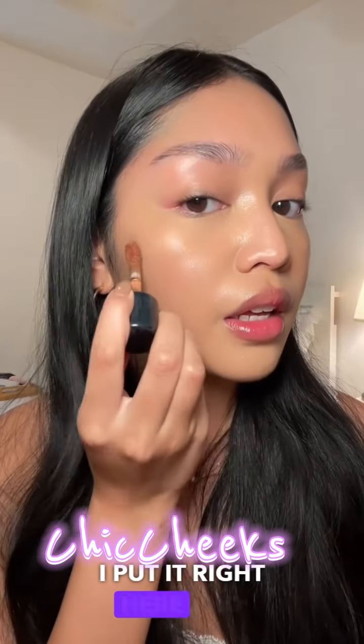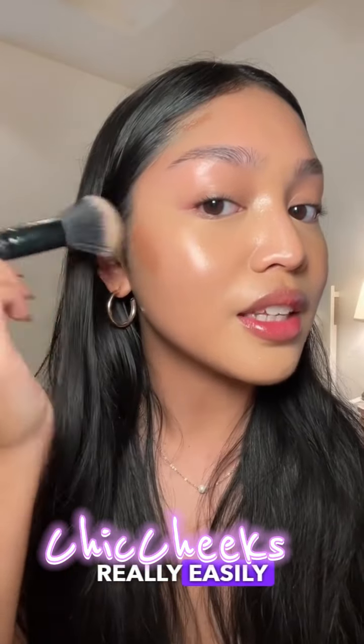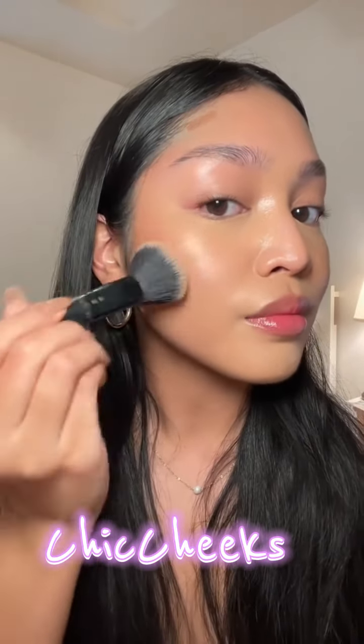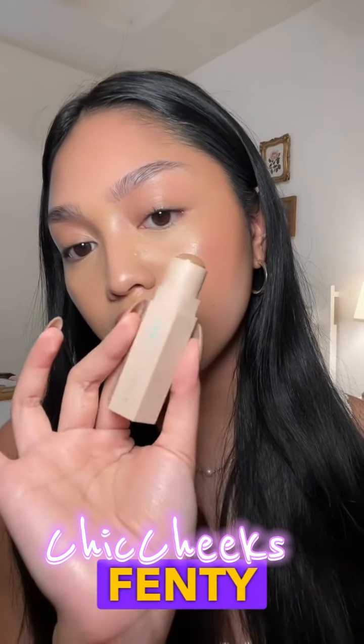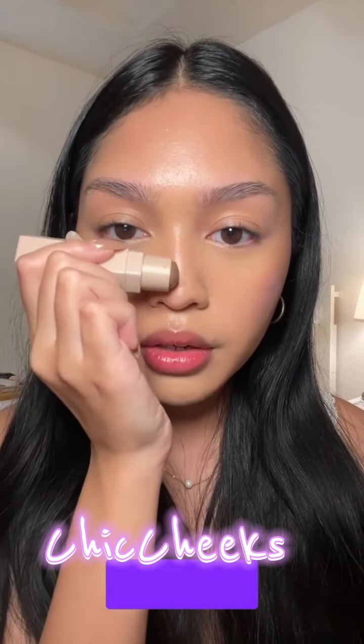I'm loving this liquid bronzer from Say. I put it right here and here — it blends out really easily and just looks like a sheer natural bronze. I'm also going to use this Fenty Matchstick just to contour my nose a little bit.